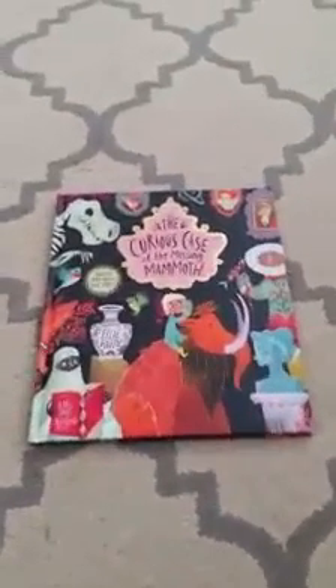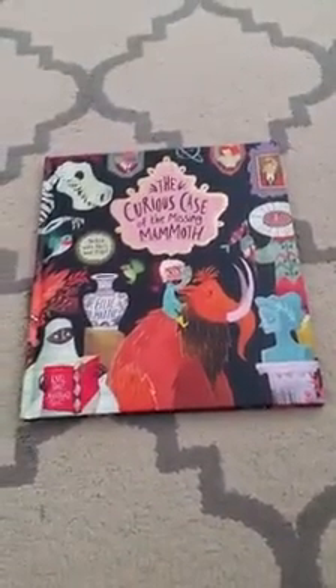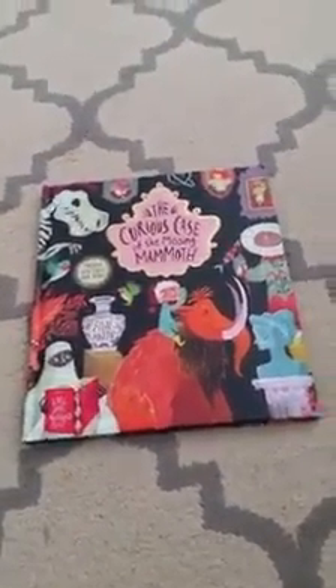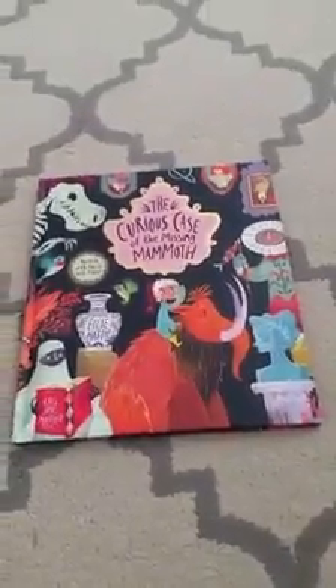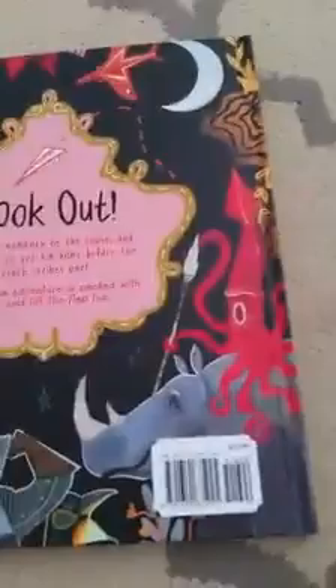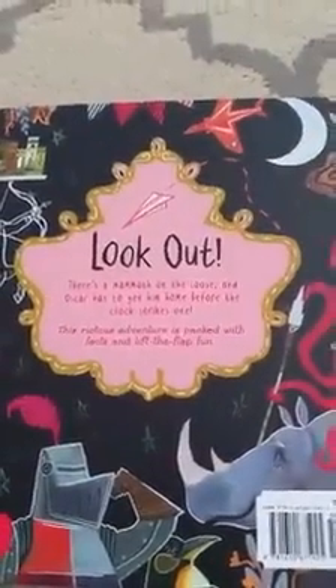Hi everyone, it's Jennifer Singleton with Usborne Books and More. I want to show you the most awesome, fun, cute book — The Curious Case of the Missing Mammoth. This is one of our 2017 brand new releases. It is $16.99 and it is amazing.